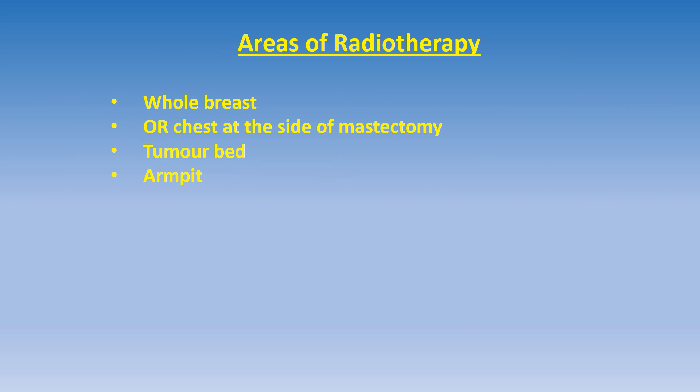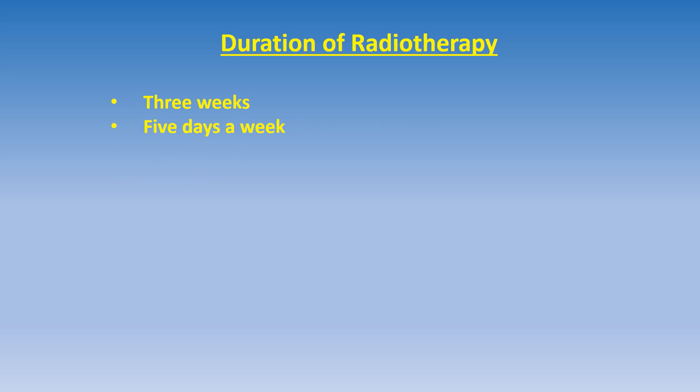Radiotherapy is delivered usually to the whole breast, or the chest wall if the breast has been removed, with some additional radiation to the tumor bed and also to the armpits if indicated. The duration of radiotherapy is usually three weeks, done five days a week with two days off from radiotherapy.